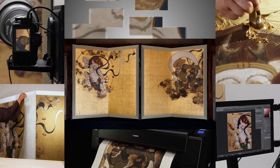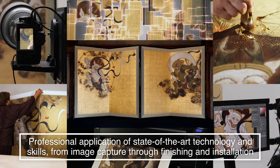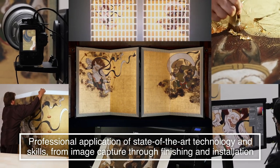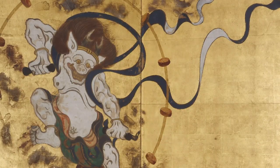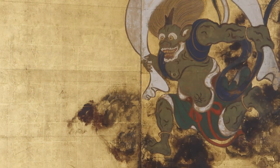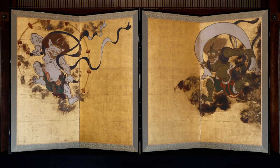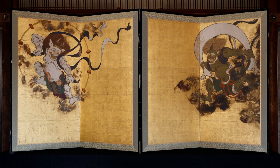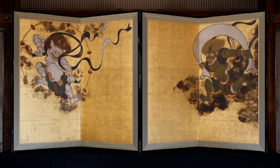From image capture through finishing, state-of-the-art technology is applied to create high-resolution facsimiles. The paired screens of the wind and thunder gods recreate the tonal variations, brush strokes, and texture of the original cultural assets as faithfully as possible. We encourage you to take a close look at this Tsuzuri project work.